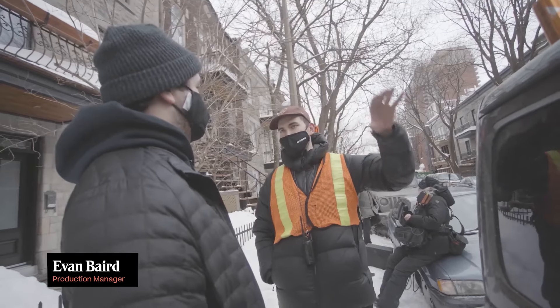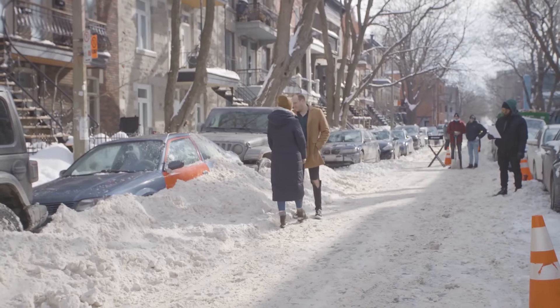Hey guys, Evan here with the Drew Academy and I will be your professor on this episode. So in the last episode, we took a look on how to block a street and some of the feedback we got were that we're not ready to film on a street yet. Let's dial it back. Let's start with the basics here.